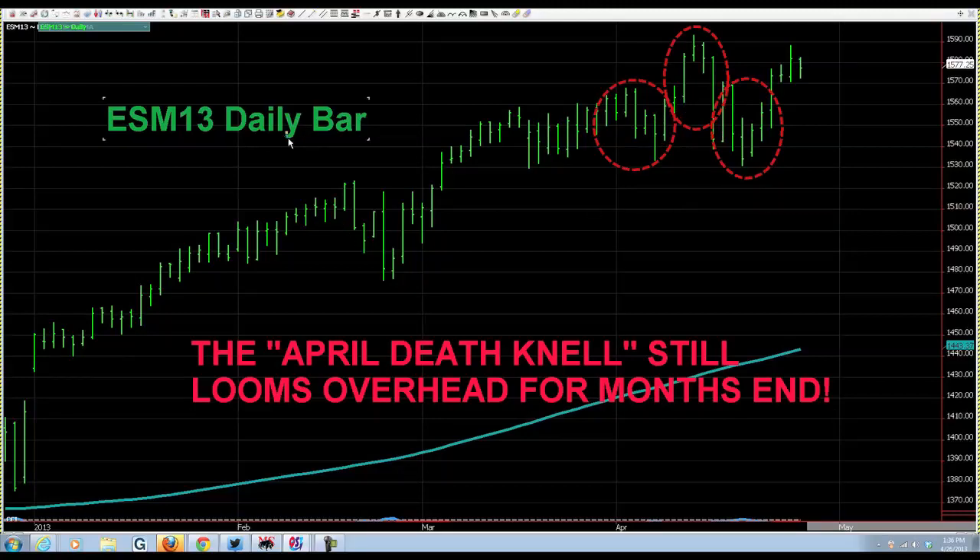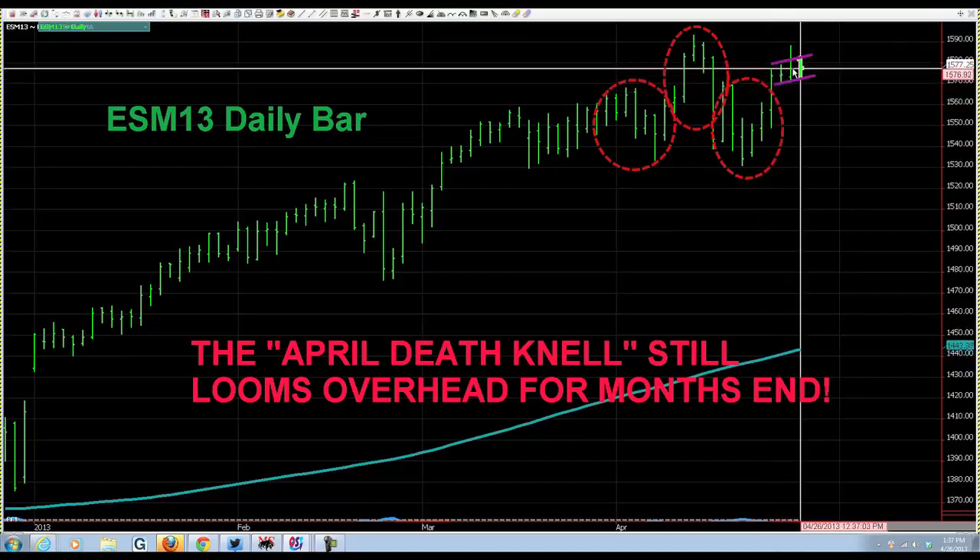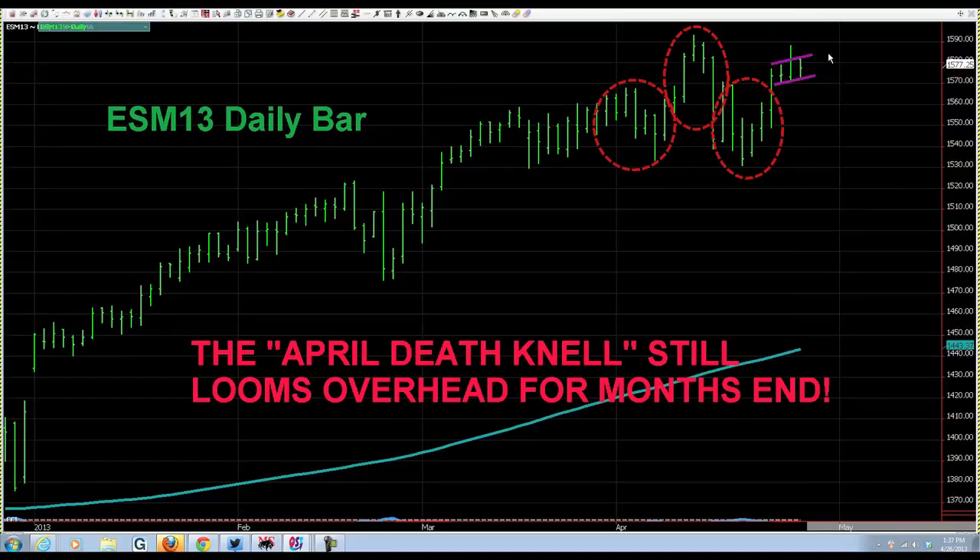Looking at the e-mini S&P daily bar chart, we have a head and shoulders pattern — left shoulder, head, right shoulder. Coming out of the right shoulder, you can easily construe this as an F flag. And if we fail to get above the head — from the center to the top — that's a failure and the market breaks down.